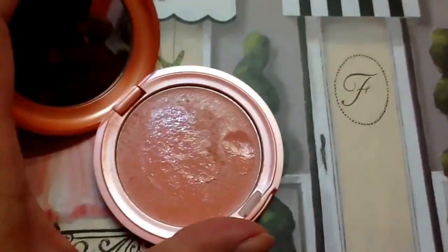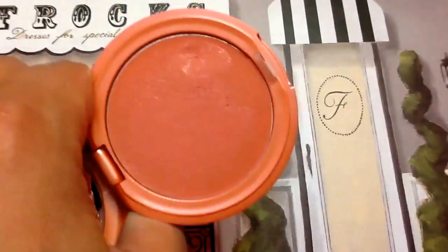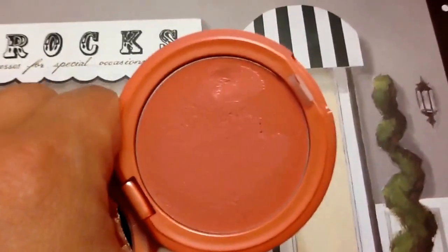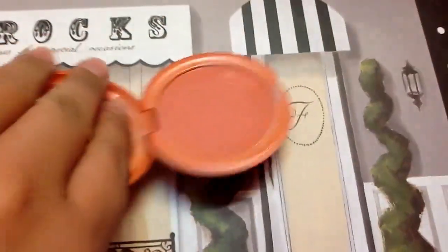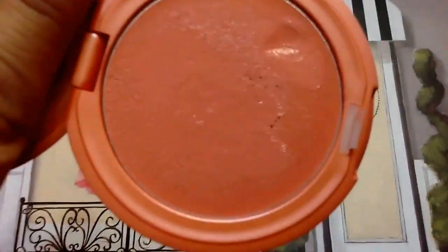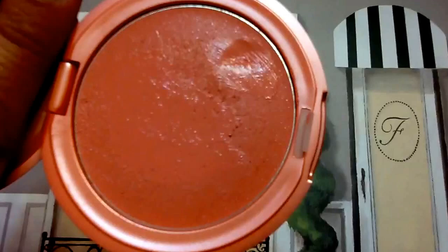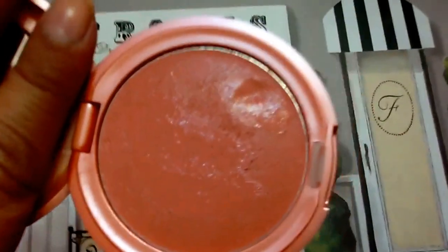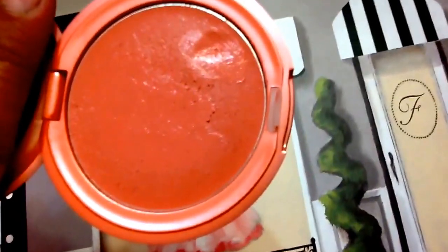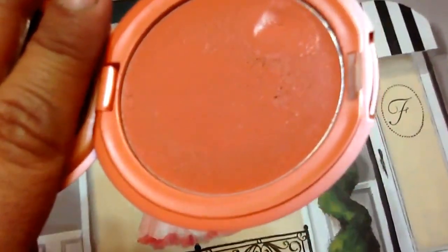This is both a blush and a lip product, which is why it's called Convertible Color. It's a soft, dewy cream blush in a coral-pink shade called Gerbera. It is so pigmented — a little goes a very long way. It's especially great for people with drier skin or in hot summer months. Here it still feels like full-on summer with 90-plus degree weather.